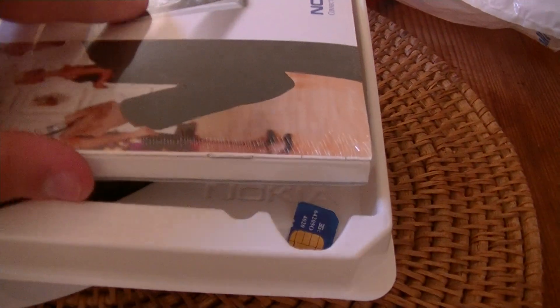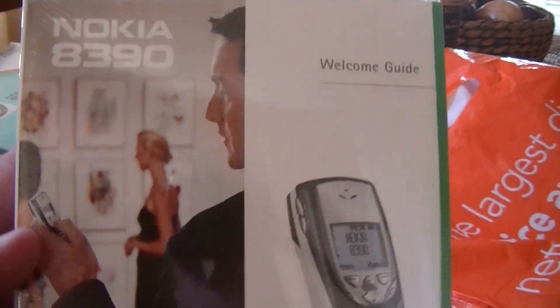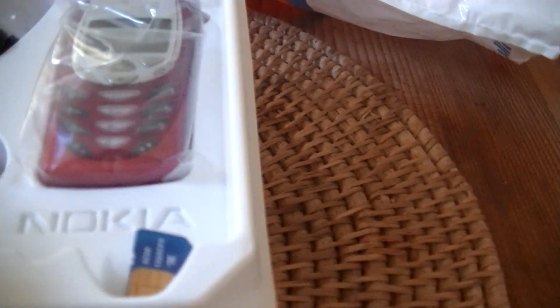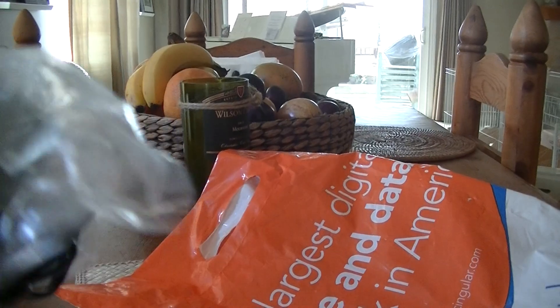So here's the box. Let's start out with the manual — brand new, still in the packs, heat shrink packaging. Nokia 8390 welcome guide. We've got a brand new Nokia charger, never used, brand new, still in the packaging.